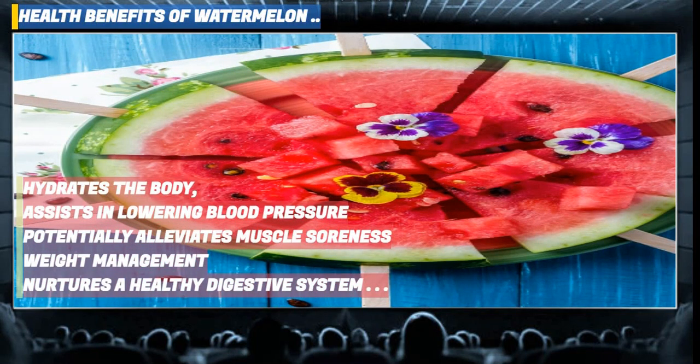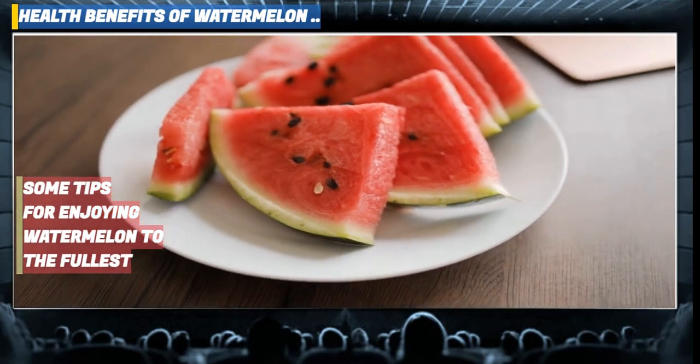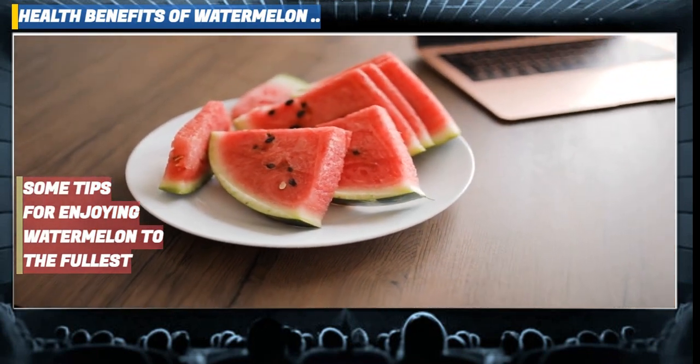Watermelon may shield against chronic ailments like heart disease, cancer, type 2 diabetes and Alzheimer's disease. It also enhances skin health due to its abundance of vitamins A and C and antioxidants.